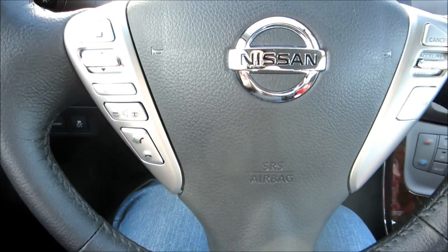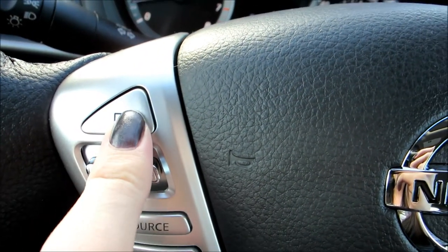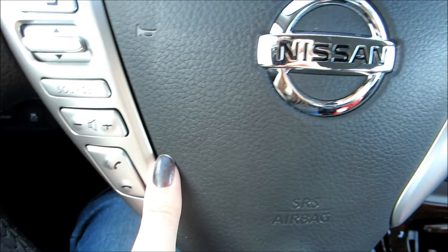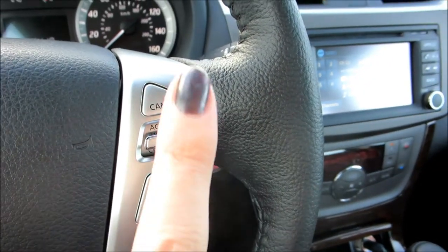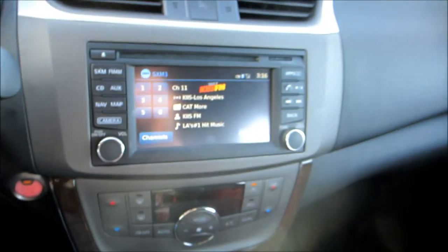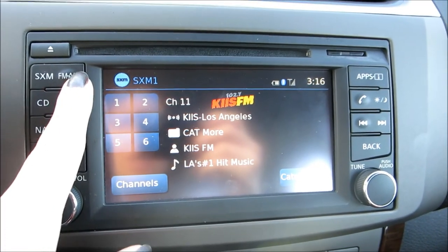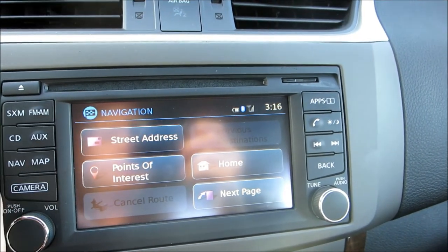Then you have some controls on the steering wheel. This side is how you change the stuff on the screen I just showed you, and this is for your radio. Then you have your phone — you can hook it up to your Bluetooth so you can answer your phone and make calls. And on this side you have your cruise control.